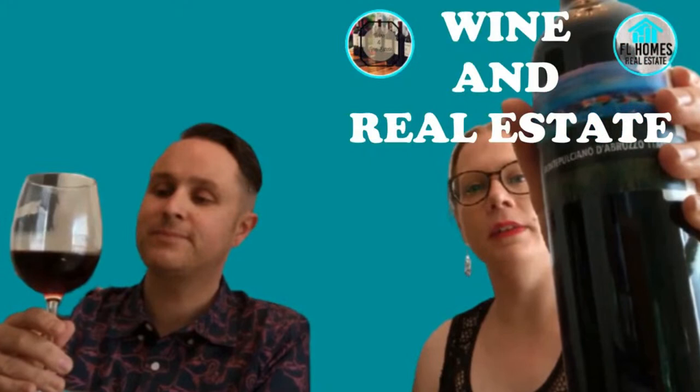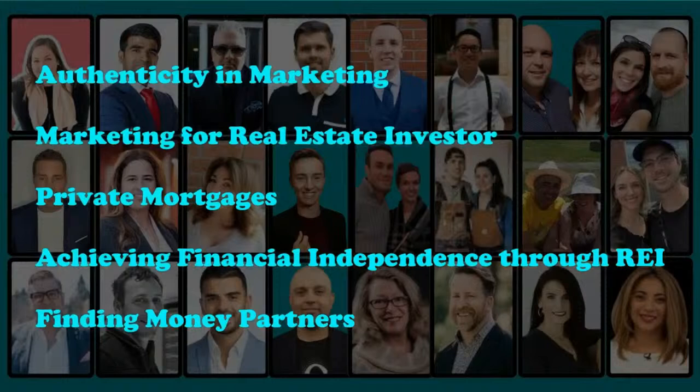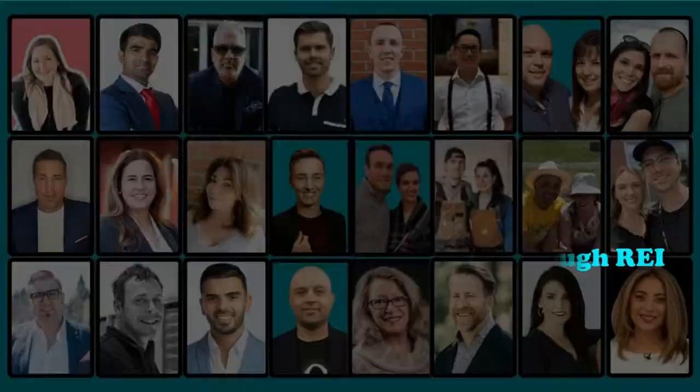Welcome to Wine and Real Estate, the podcast where we drink wine, we have fun, and we learn about real estate investing. Real estate investing is so much more than just buying buildings. It's about building relationships, building your dreams, building your dream lifestyle, customizing your life. What do you want to do? What do you want to achieve? It's much more than money. It's more than getting rich. It's a different type of wealth — the wealth of time, the wealth of freedom. And now let's get to the wine and the real estate.